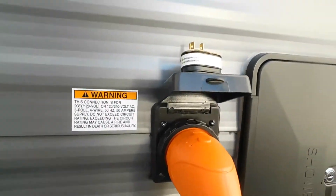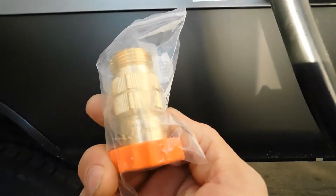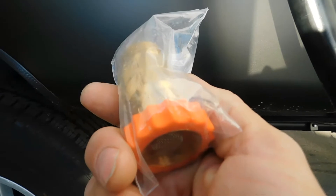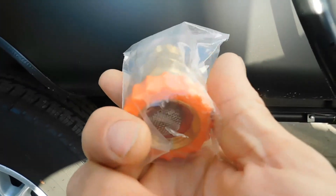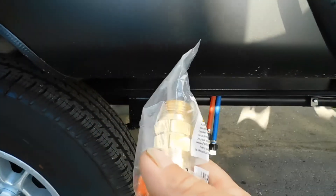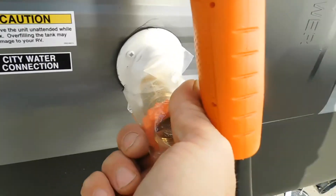Now we're going to hook up the water. Just below your power is your city water connection. First and foremost, you're going to hook up a water pressure regulator. This water pressure regulator is going to reduce the water pressure to 40 to 50 PSI, protecting the lines in your unit. Always use this when putting water into your unit, because you don't know what the park's water pressure is set at.